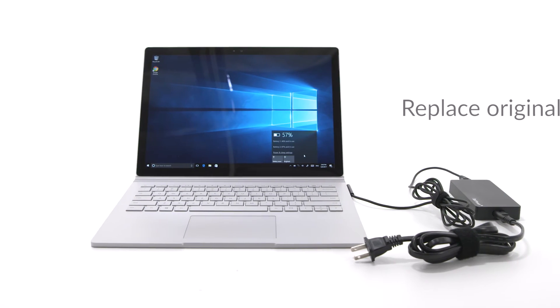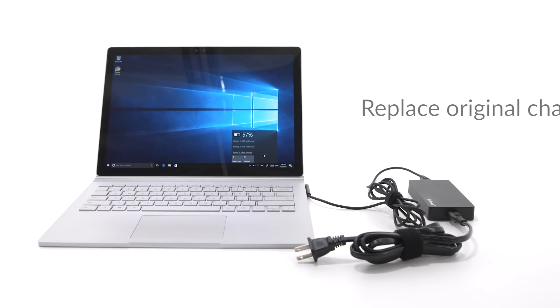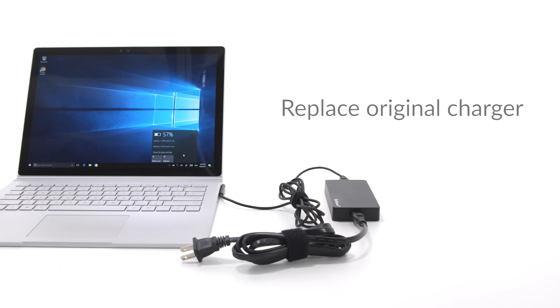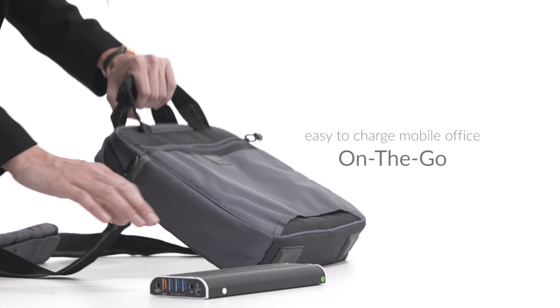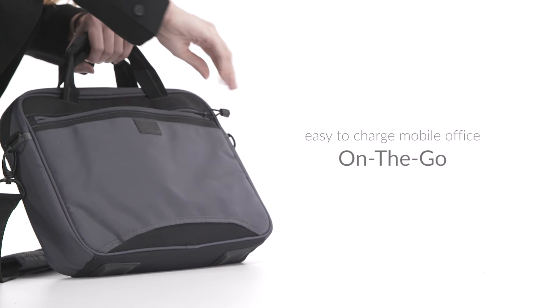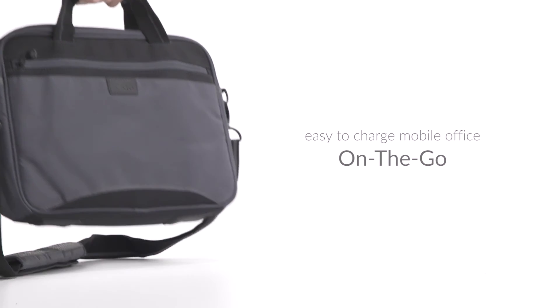The power bank's convenient adapter can replace the computer's original charger, and the adapter can simultaneously charge the power bank and the computer. Best of all, the BatPower Pro-E Companions fits seamlessly into your notebook premiere briefcase, making it easy to charge the mobile office on the go.